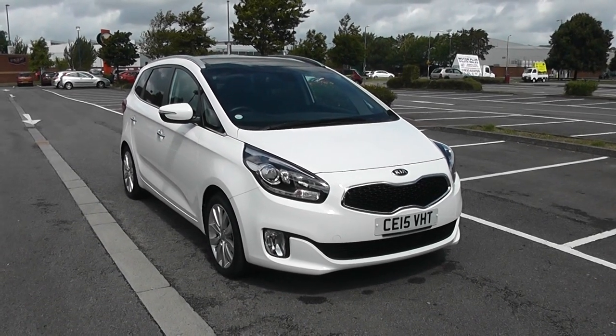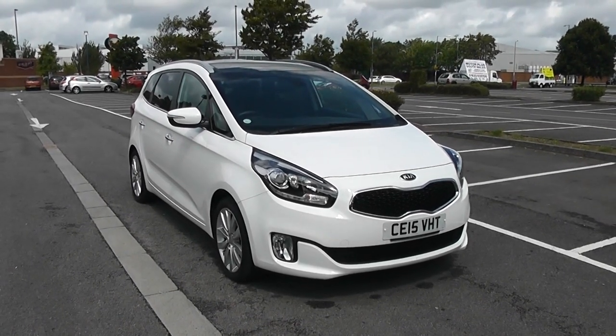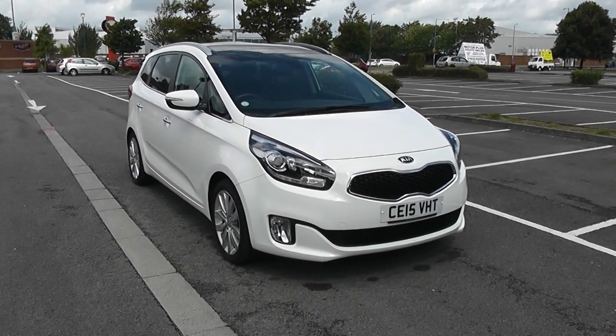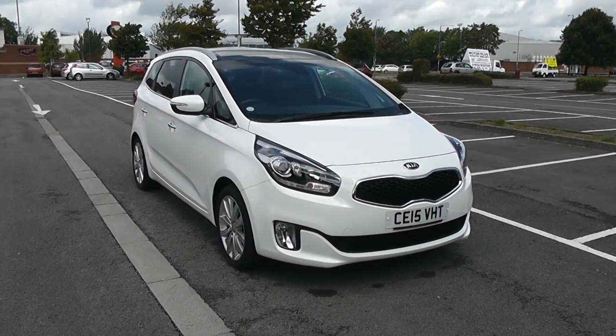Welcome to Wessex Garages in Newport. Today we have the Kia Carens 1.7 litre CRDI. This vehicle is in white and has a diesel manual transmission. I'm going to be giving you a tour of this vehicle today, but for more information or further specifications, don't hesitate to click on the link in this video.